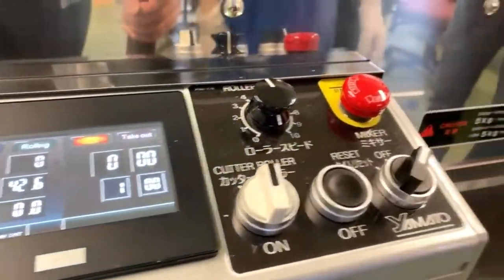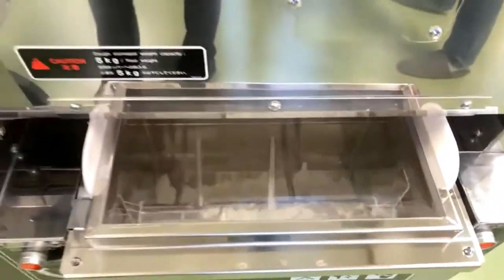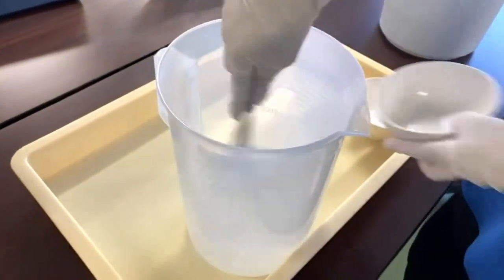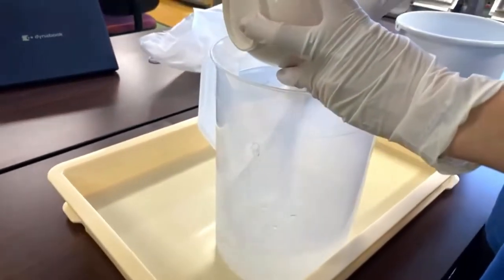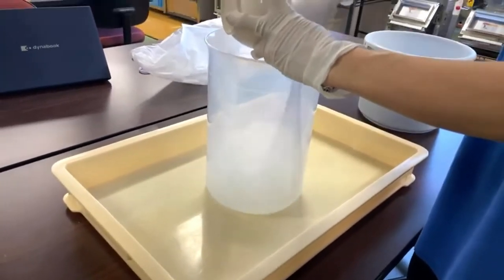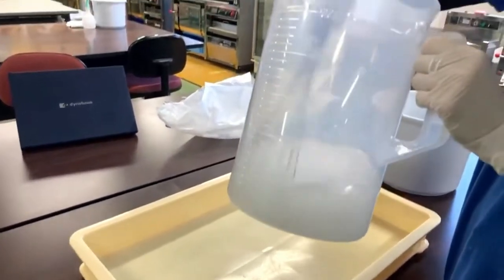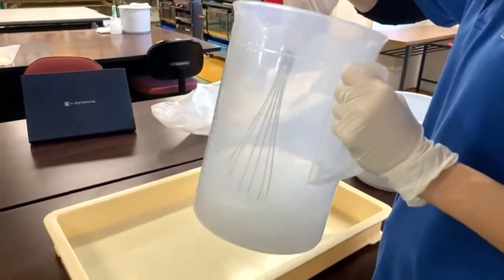First we put in all the solid ingredients and start mixing for one minute. While the machine is doing that, we're dissolving the kansui and salt into the water. We want to make sure all the kansui and salt are dissolved into the water before we add it to the flour during mixing.